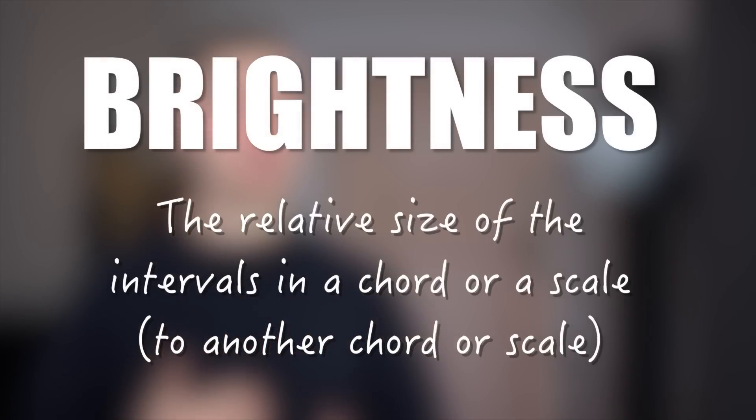Have you ever wondered why major chords are happy and why minor chords are sad? Well, it has a lot to do with the concept known as brightness. Brightness can be defined as the relative size of the intervals within a particular chord or scale. Wider intervals are perceived as being brighter than smaller intervals.